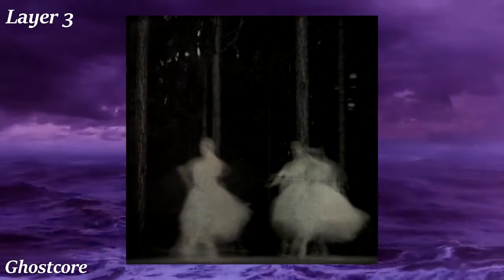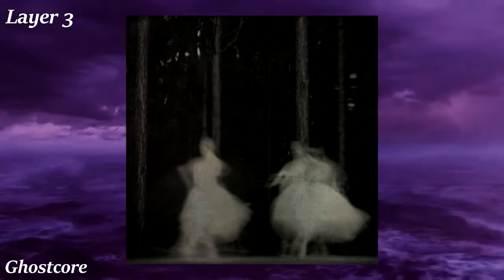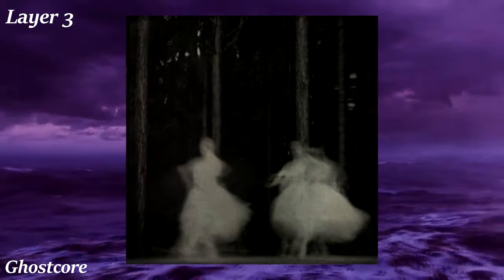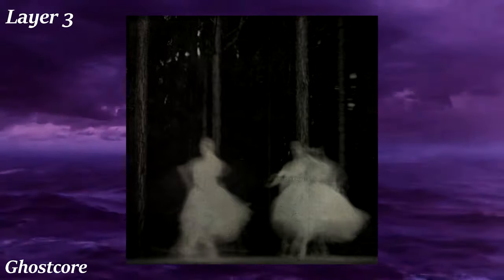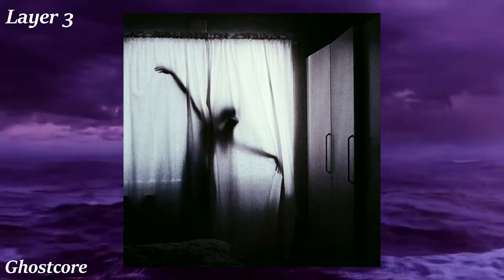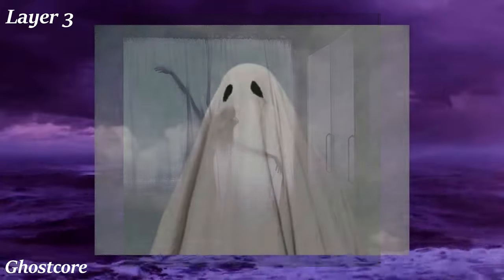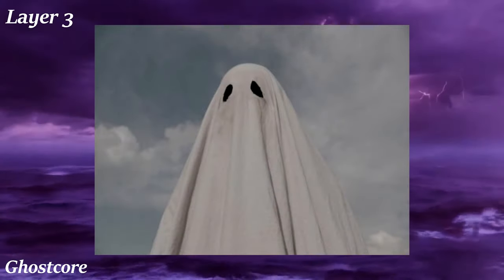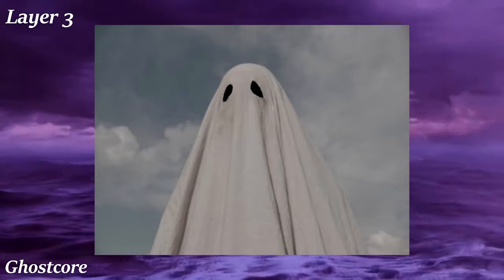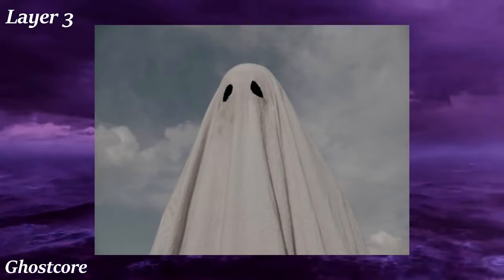Ghostcore is an aesthetic about ghosts. Visuals include places ghosts can be found — graveyards, abandoned mansions and hospitals, and foggy moonlit nights. In terms of actual ghosts, almost any rendition can be part of this aesthetic: the modern horror ghost with pale skin, dirty black hair, loose-fitting torn white dresses, and pure black and white eyes, or even an old-fashioned white bedsheet with holes cut into it.